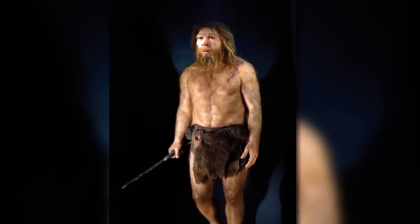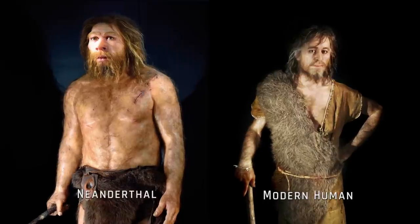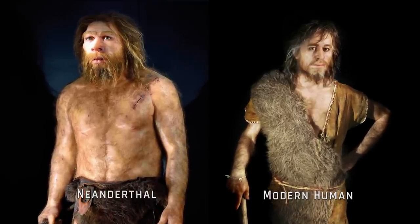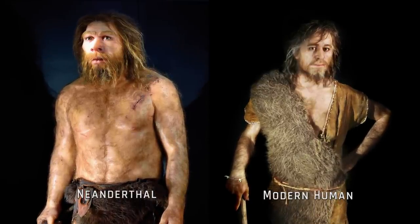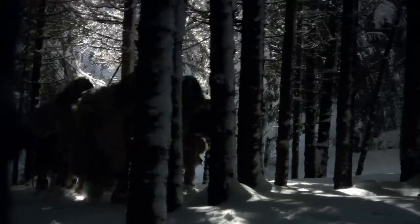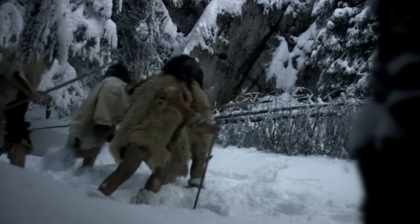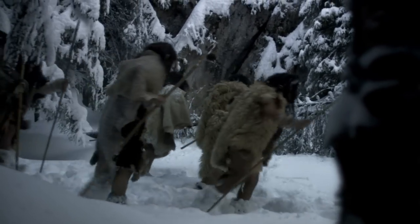Neanderthals are a subspecies of homo sapiens. We share a common ancestor with them around 800,000 to 700,000 years ago. They existed in what is Europe, the Middle East, and basically dominated the Ice Age. And hopefully, now that we know that we have Neanderthal DNA in our genome, we'll be more interested in actually learning about our past.